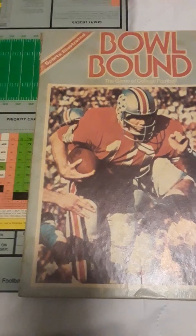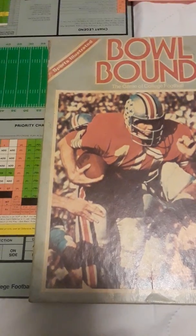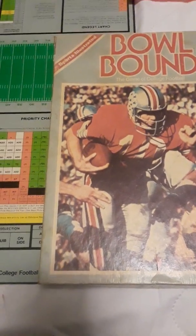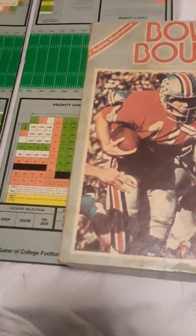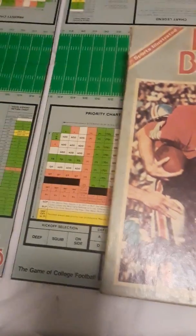The game includes: Bowl Bound Sports Illustrated Bowl Bound includes 32 color-coded offense, defense, and special team charts with Sports Illustrated scouting reports on each squad; score pad; a timing mechanism based on how long each real-life play would take; a mounting playing board with gridiron and special play charts; a set of five special number dice; a plastic football and ten-yard markers; and rule folder.